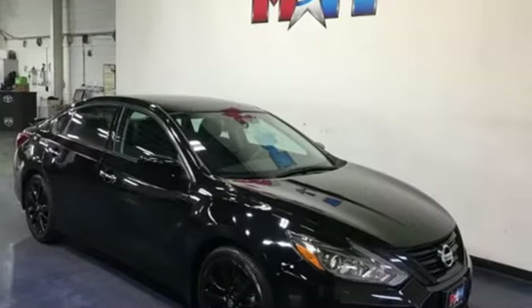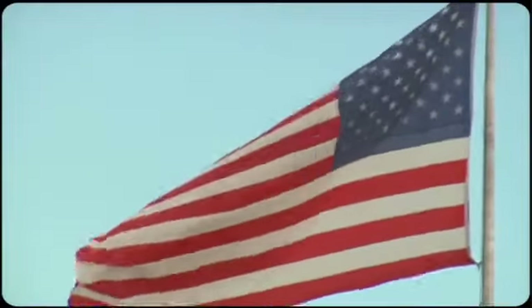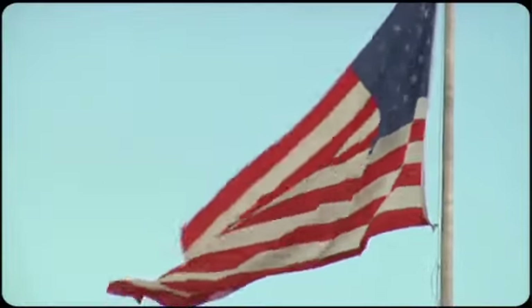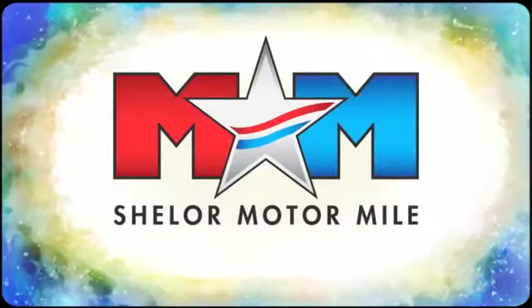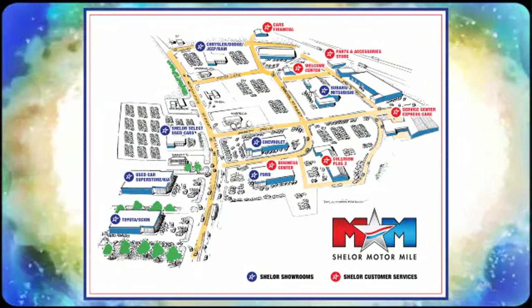Innovation. Excitement. Nissan. Hurry in today and see it for yourself. Come visit us on the Motor Mile, where you're always a name and never a number. Call, click, or stop in. We're conveniently located at 200 Motor Lane in Christiansburg, Virginia.